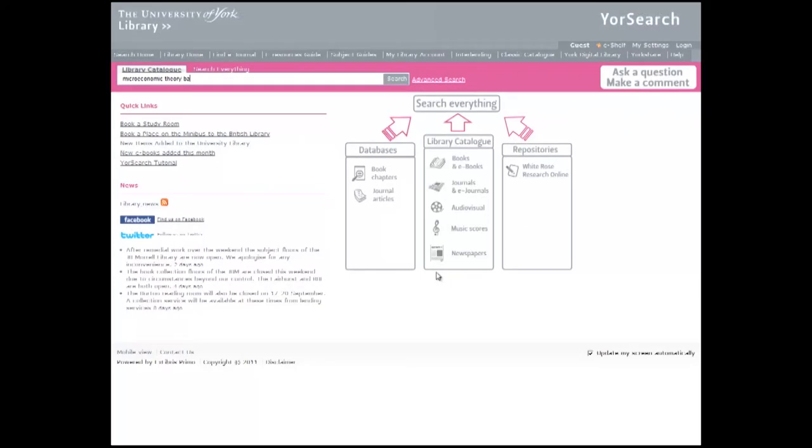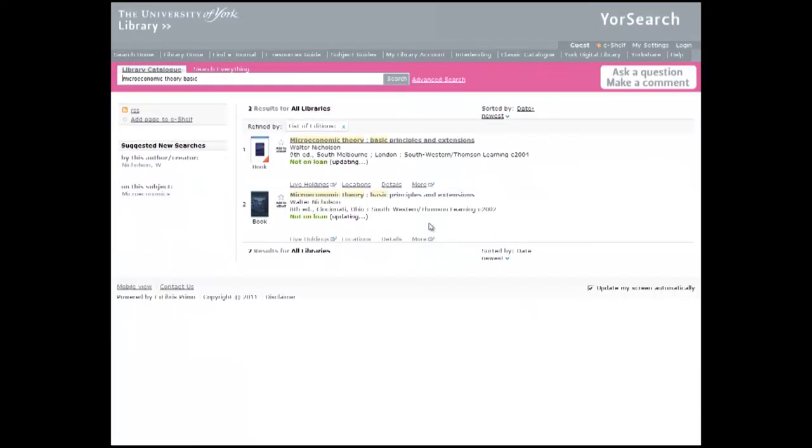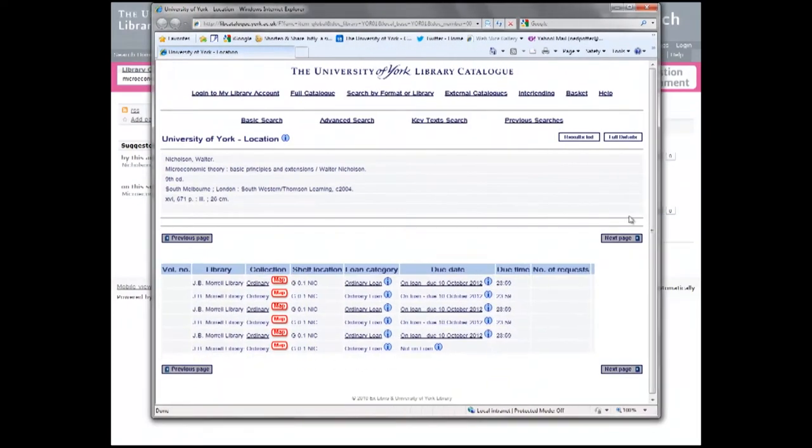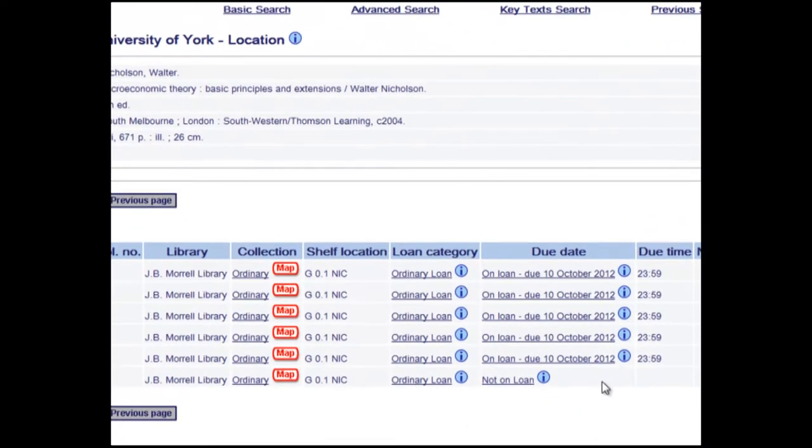Dotted around the library are catalogue PCs like this one. They run your search, the library search tool. Just type your search term in and it brings back results for books, DVDs, CDs, journals and lots of other things too, and tells you where to find them in the library or gives you links to them online.